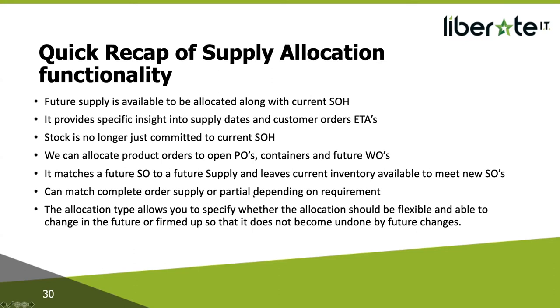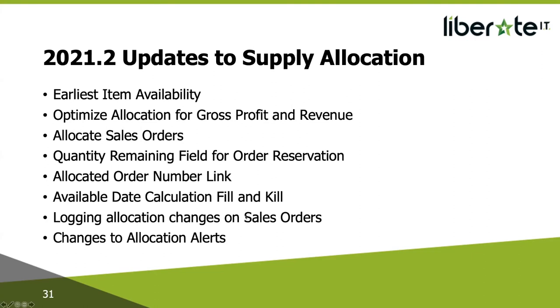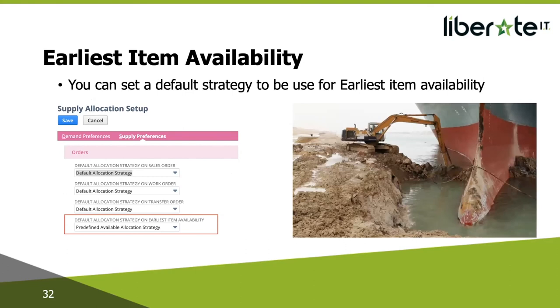So what's new in 2021.2? We've added more options to manage allocations: an Earliest Item Availability function; the ability to optimize allocation for gross profit and revenue; the ability to allocate sales orders manually prior to system allocation; a quantity remaining field for order reservation; an allocated order number link; available date calculation fill and kill functionality; sales order line history now logs allocation changes; and changes to allocation alerts.